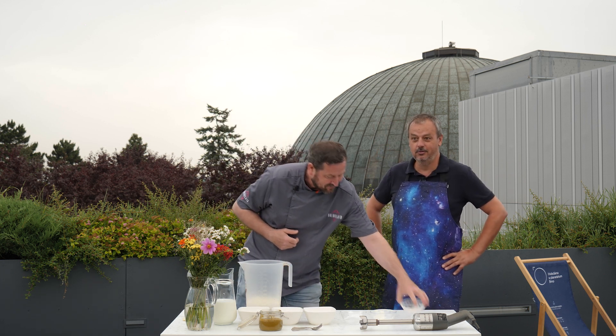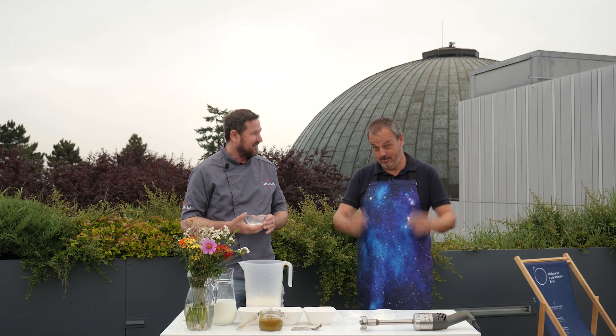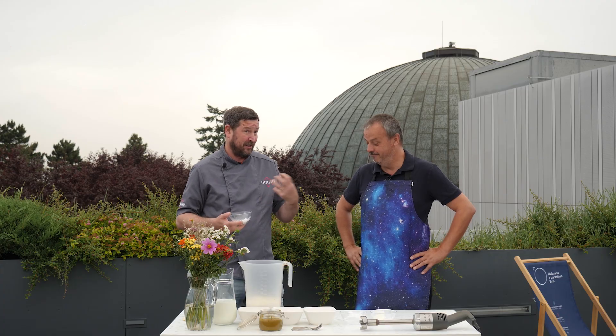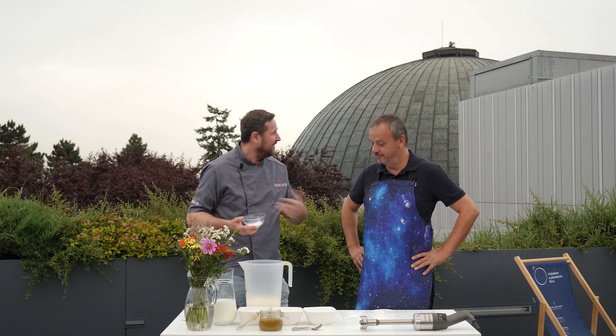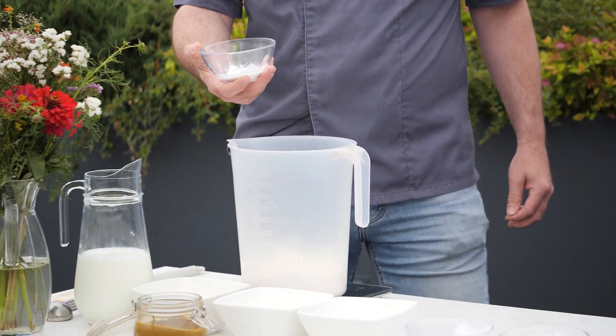Musím říct, že je to teda velká věda. Určitě se tam spojuje fyzika, chemie, matematika – všechno dohromady. Astrogastro. To je vlastně základ toho všeho. Když se začnete učit o zmrzlině, když dojdete do Itálie, tak začínáte cukry, tuky, chemie, fyzika, matematika. Nic jiného tam na začátku není.